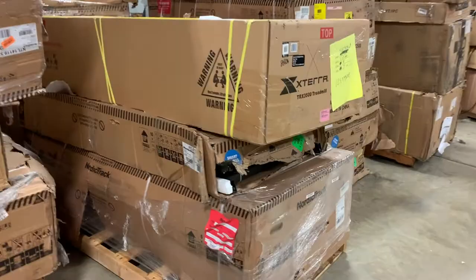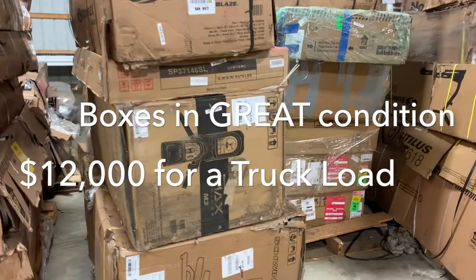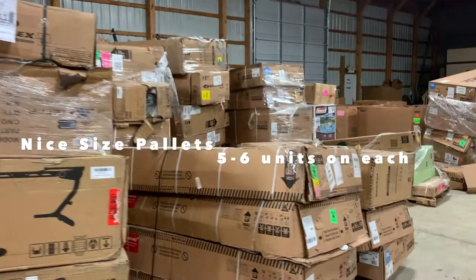Price on this truckload is $12,000. As you can see, the boxes are in really nice shape. Big tall pallets, you're getting five, six units on a pallet. Again, XS Limited exercise equipment truckload for $12,000.